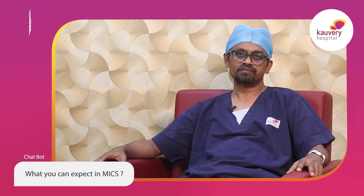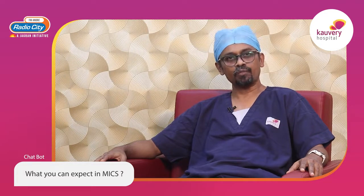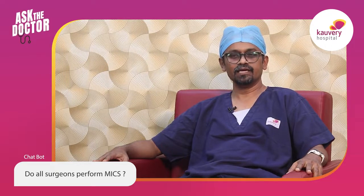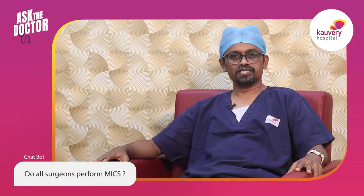The latest advancement is the use of a robot, where the surgeon sits at a console while robotic arms — placed by an assistant surgeon near the patient — perform the surgery. The chief surgeon controls the robotic arms from the console to perform the surgery. This type of minimally invasive cardiac surgery is not taught during standard cardiac surgery training programs; it is a self-learning process requiring day-to-day experience to perform it carefully and effectively.